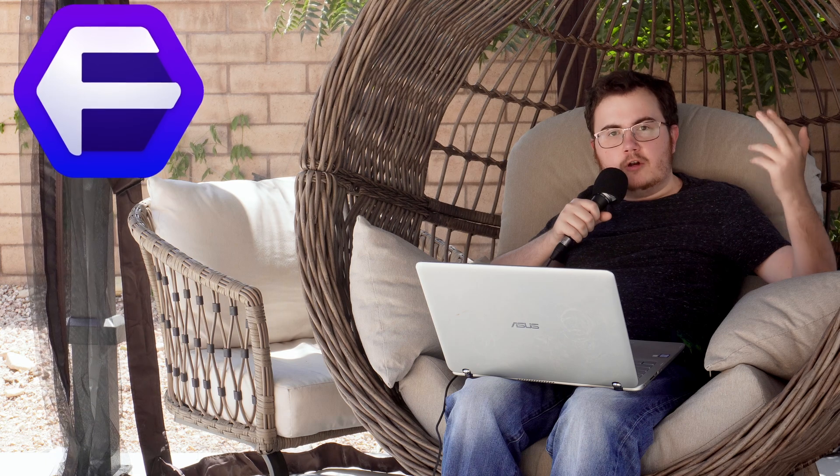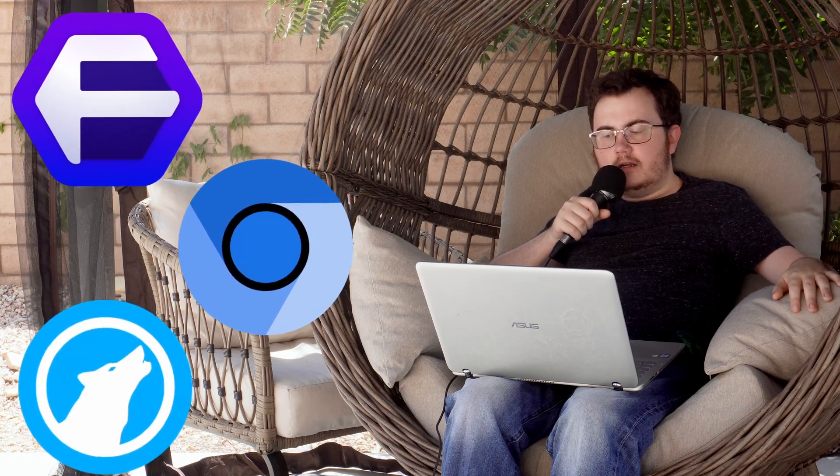On my PC, I primarily use Florp as my main browser, Thorium as my secondary browser for compatibility reasons, and I use LibreWolf for extra private browsing. I don't use Brave Browser for 99% of my online activities.